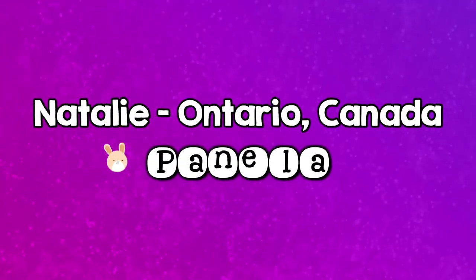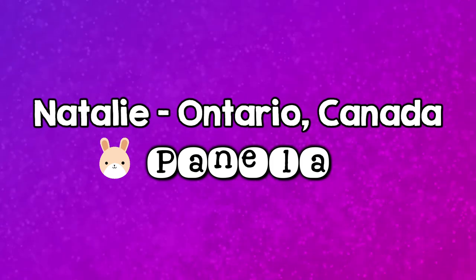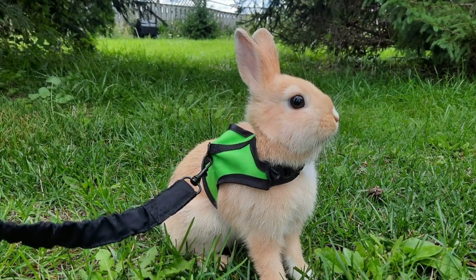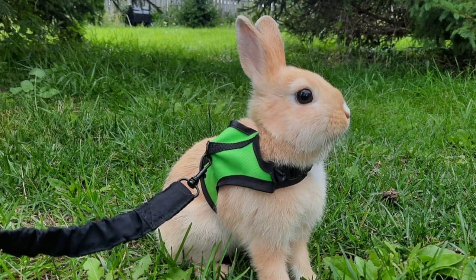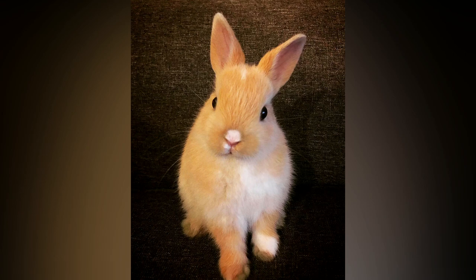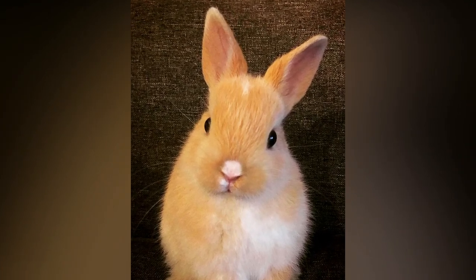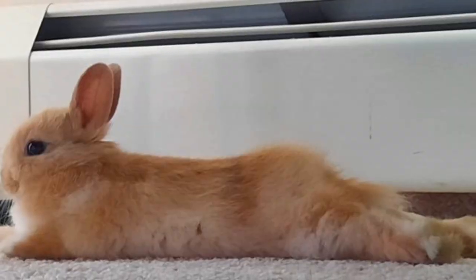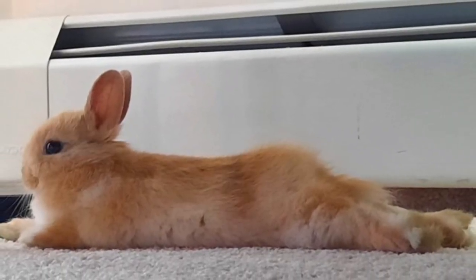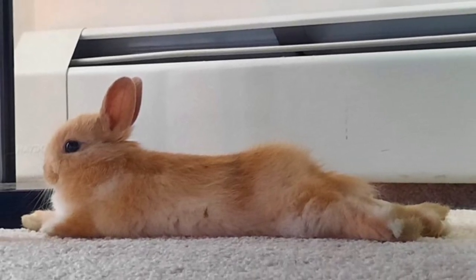First up is Natalie from Ontario, Canada and her bunny, Panela. Panela comes from the Spanish word meaning sugarcane and Natalie says that's because Panela is just so sweet. Panela is a Netherland dwarf and she is just so stinking adorable. Panela is about six months old and Natalie says that it only took about two months for Panela to become completely free roam in her house.